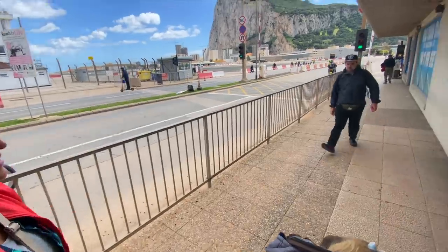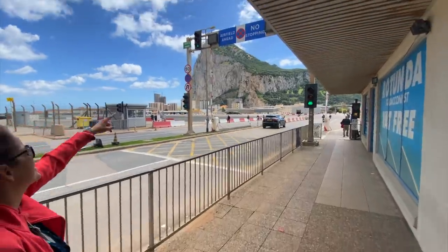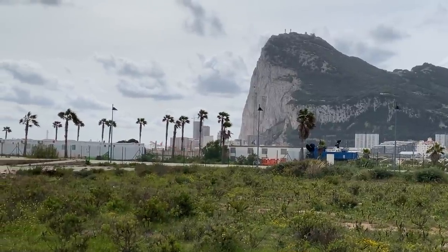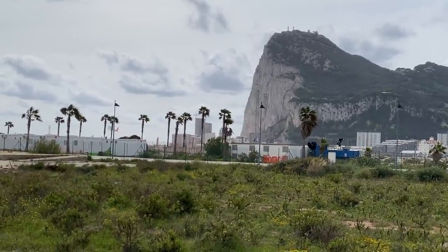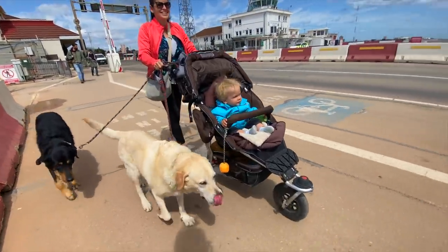We are gonna walk over a runway. Check this out - airfield ahead! Mateo, you're gonna go over an airfield. You like it? Woohoo!